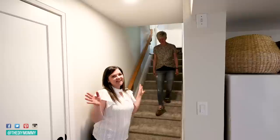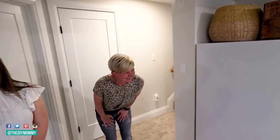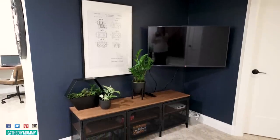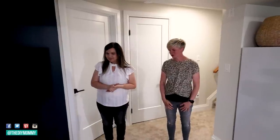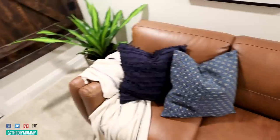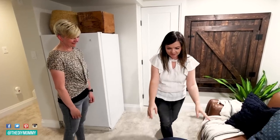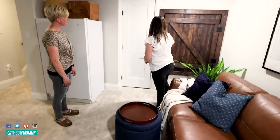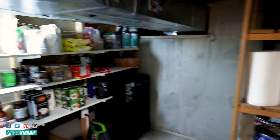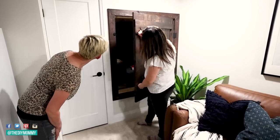Danielle has been following along on the renovation but hasn't seen the space completely styled and finished, so I'm bringing her down to see what she thinks. She comes down the stairs and loves it immediately — it's warm and amazing. I show her the Italian leather couch with accent pillows in blue to tie in the wall color. The ottoman can flip to be extra seating or storage — kind of a little secret. We also show her the custom-built barn door revealing even more hidden storage in the nook behind it.